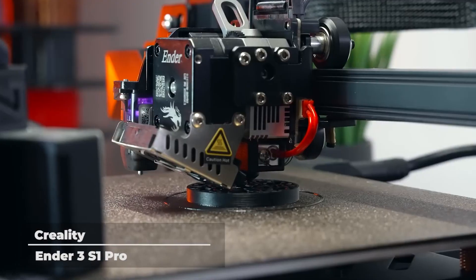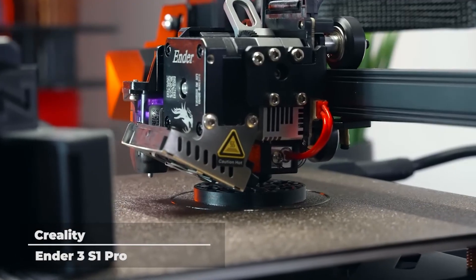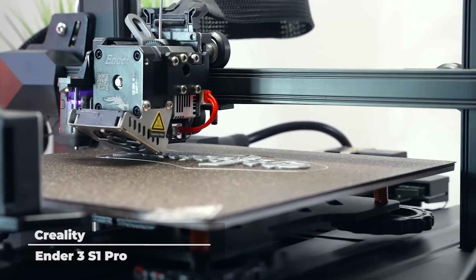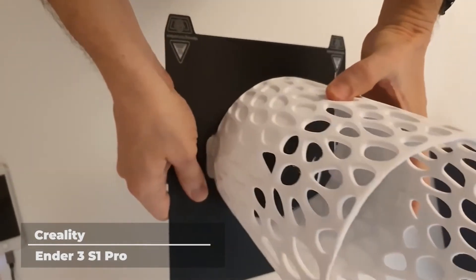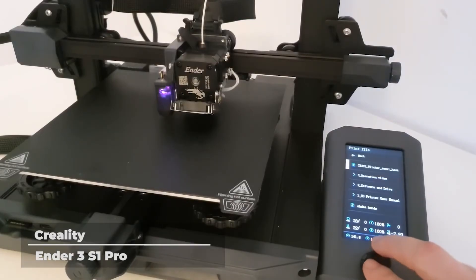Equipped with the Ender 3 series' most well-known features, including a 32-bit silent motherboard, filament sensors, and resume printing, the Ender 3 S1 Pro is one of the best 3D printers among its competitors.